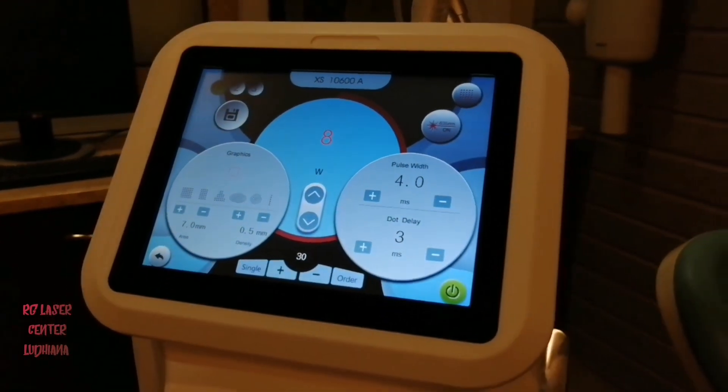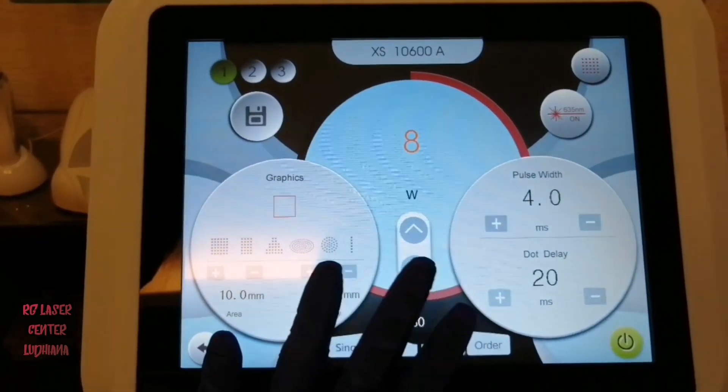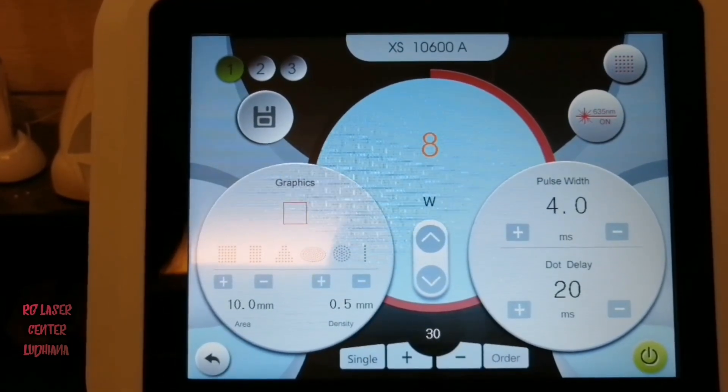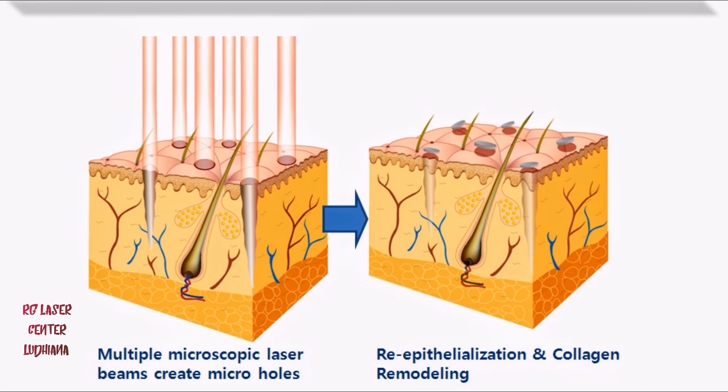Let us first understand what exactly this fractional CO2 laser is. Here, the laser beam is broken down into multiple small beams, leaving a treated area alternating with an untreated area. This untreated area helps in healing the treated area, thereby reducing the downtime.